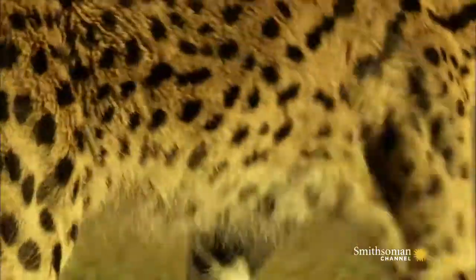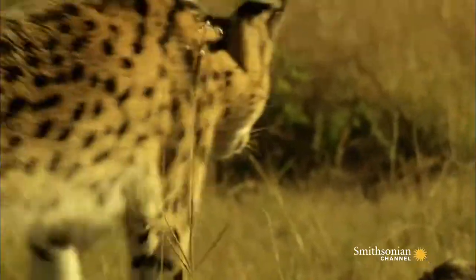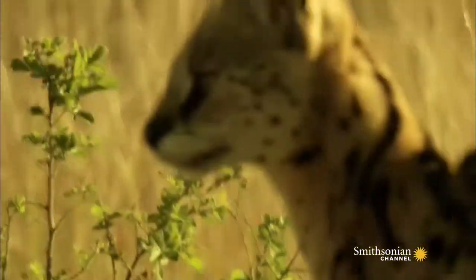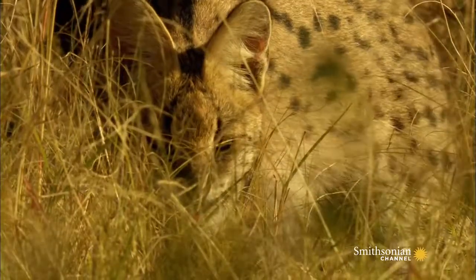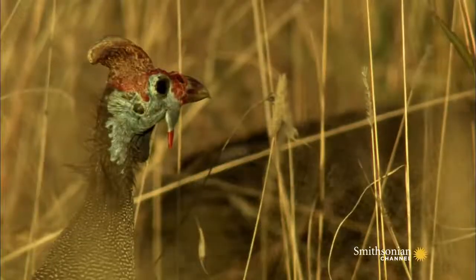This solitary hunter can actually use echolocation to locate its prey hidden in the grasses. This cat's caught the sound of something — a helmeted guinea fowl. The guinea fowl has realized it's in the crosshairs and flees.